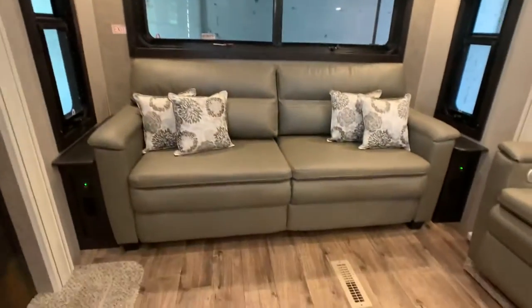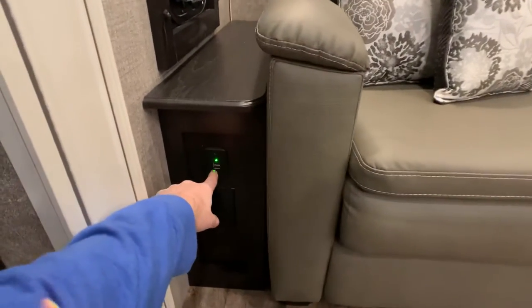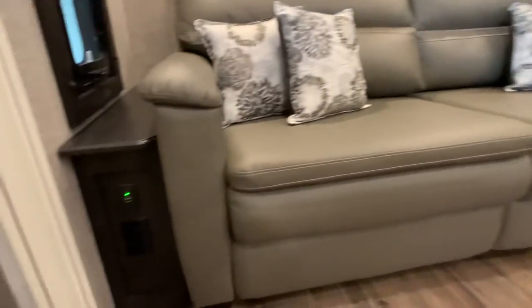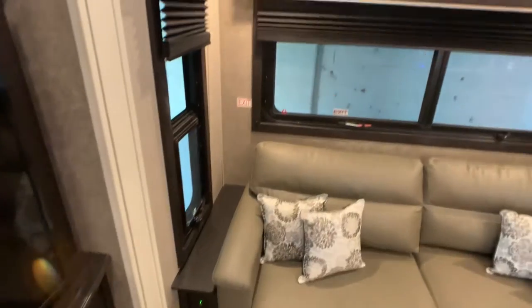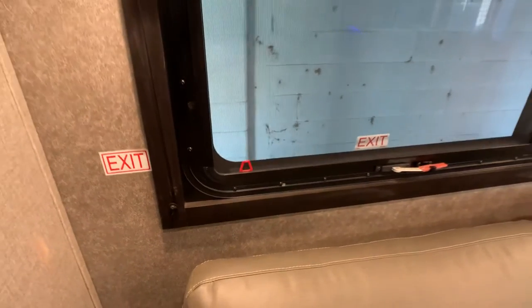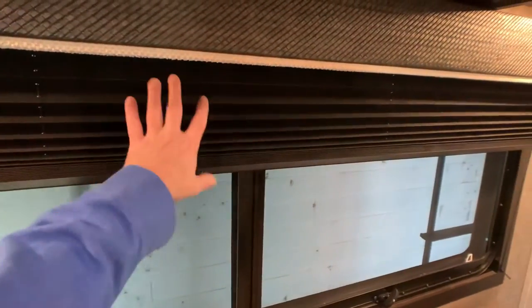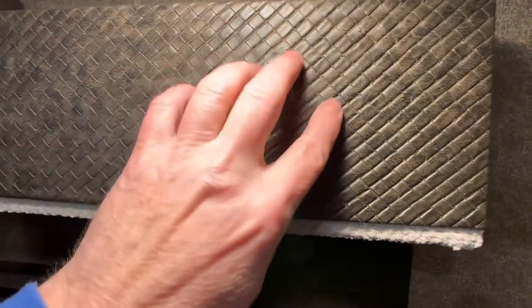In the rear is the tri-fold sleeper sofa — you can definitely sleep two adults comfortably on this. You have USB charging ports on each side and 110 outlets on each side of the bed, great if someone has a sleep apnea machine. I do love the way Jayco trimmed out all their windows — little details like this are a more residential feature. You do have tinted windows with 80% tint and blackout shades.